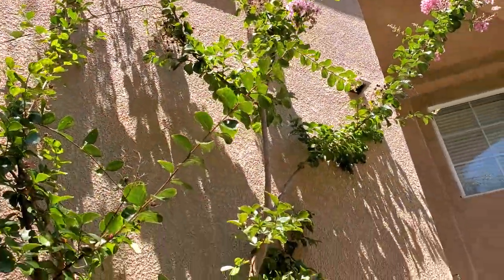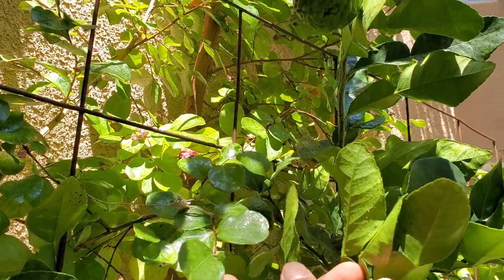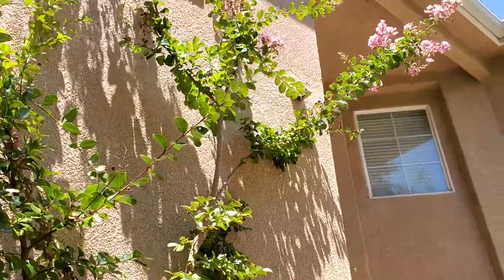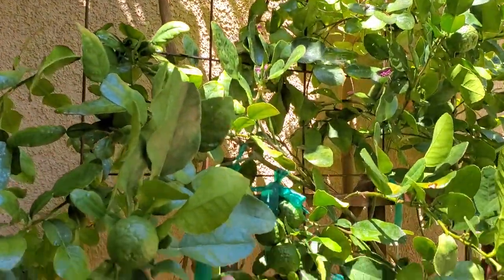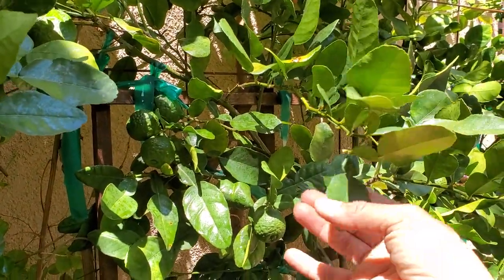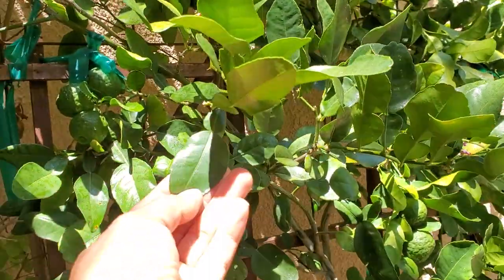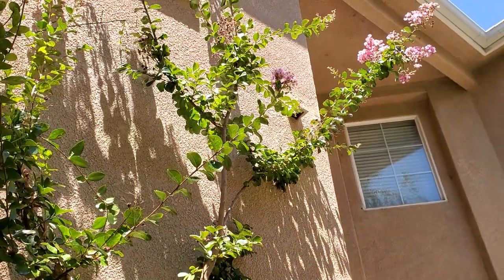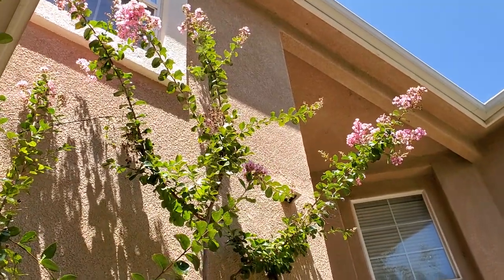I do want to say they do throw some sap. Do you guys see that gloss? That is sap from the crepe myrtle falling off the blooms, so just keep that in mind. What I do in the afternoon is I just water these leaves to get rid of it, because these leaves are actually used to cook with. I try to use brand new growth, but if I need to use one of these I just wash it up really well.